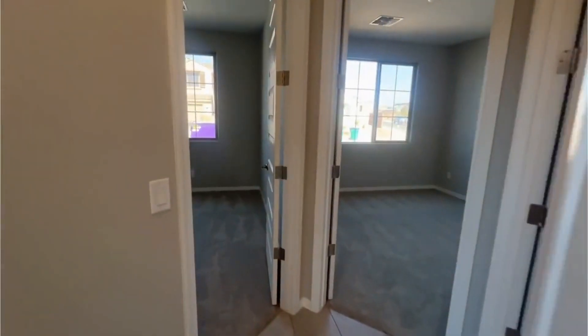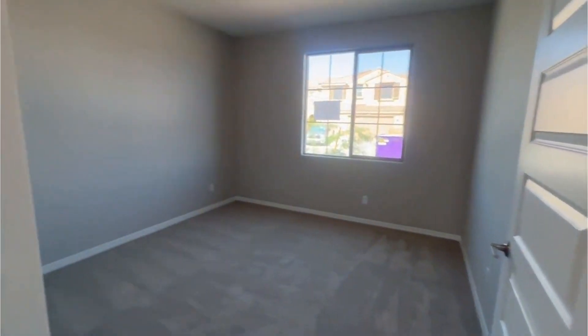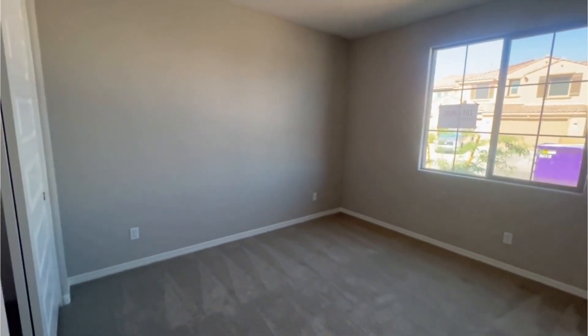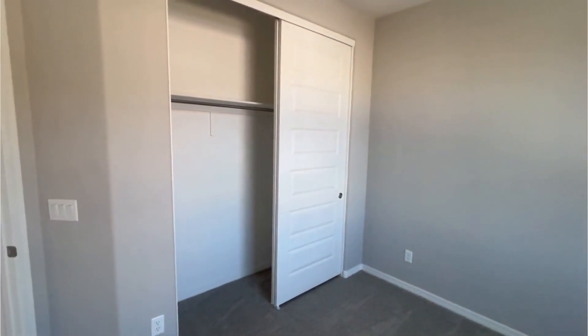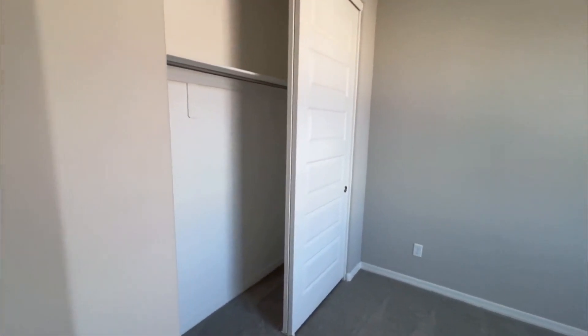This home was originally listed for $608,000 and it's been reduced to $542,000. And again, this is for a brand new home with warranties on literally everything for a full year.